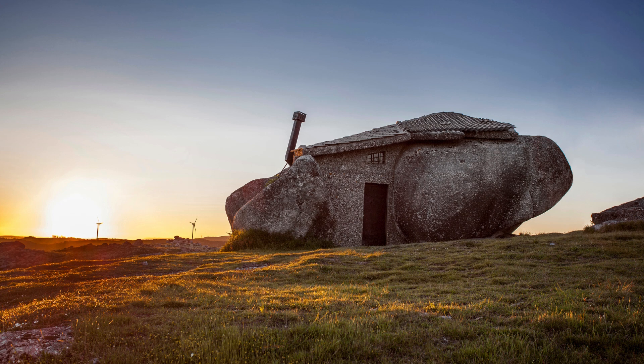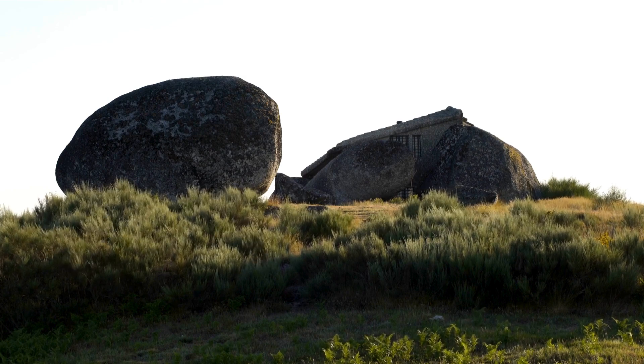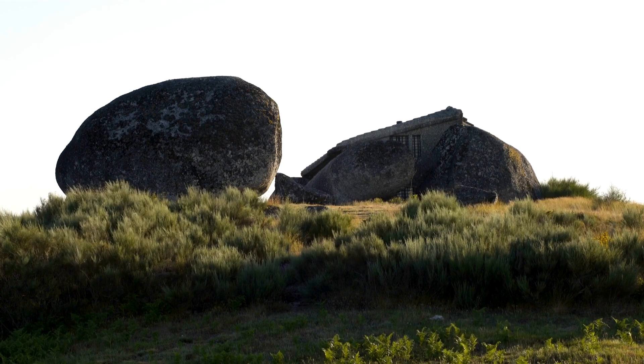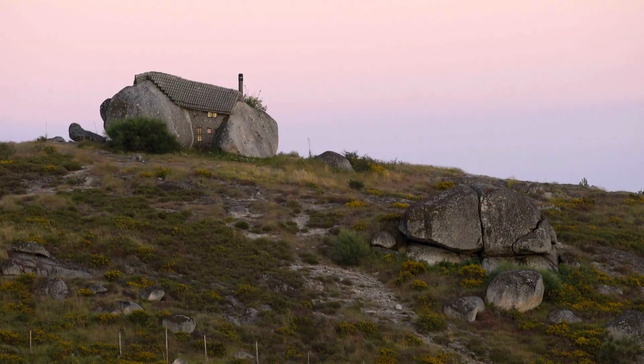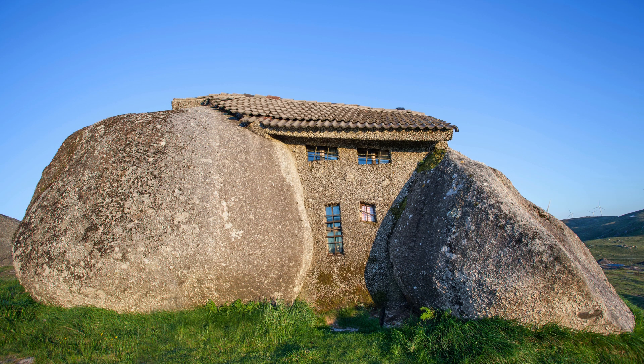Despite its rustic and robust appearance, the interior of Casa de Pedra is welcoming and well-equipped, with wooden furniture and simple decoration. The structure combines the strength of rocks with modern materials, such as glass windows and doors, creating a unique contrast. Additionally, the home's secluded location offers stunning views of the surrounding hills, making it a true retreat from urban life. Over the years, Casa de Pedra gained international notoriety and became a popular tourist spot, attracting curious visitors from all over the world.